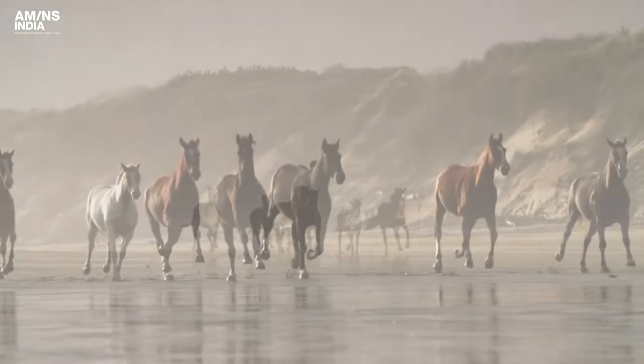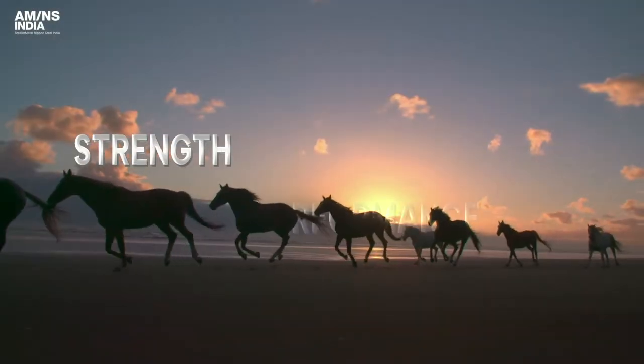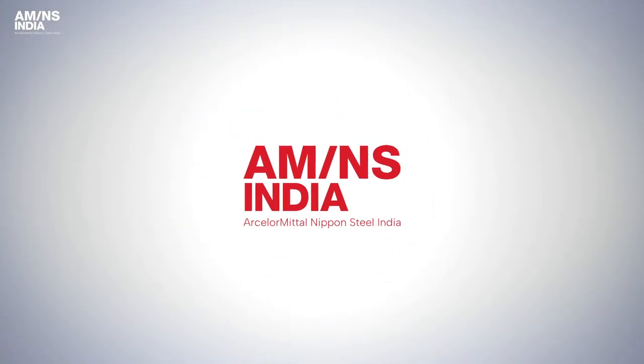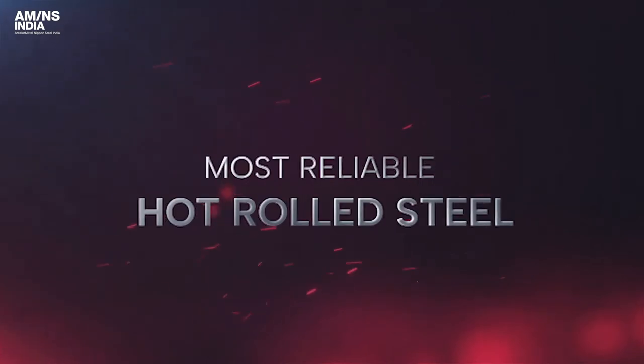Every great warrior relies on a stallion to deliver strength, performance and speed. You can too. ArcelorMittal Nippon Steel India brings you the modern world's most reliable hot rolled steel.